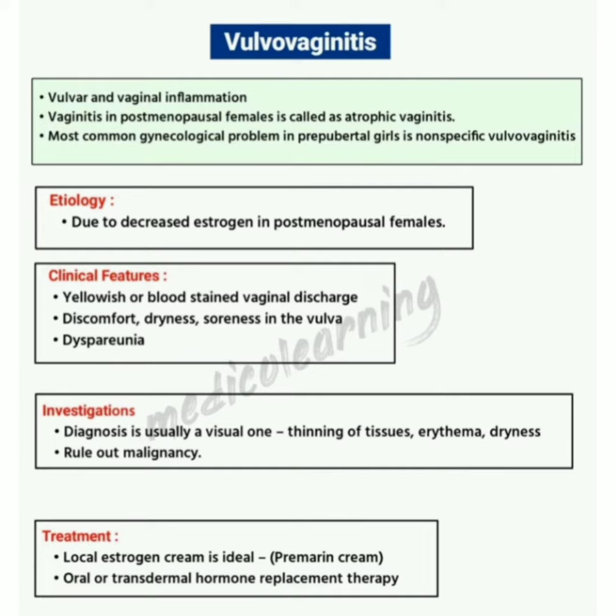Clinical features of vulvovaginitis: the female presents with yellowish or blood-stained vaginal discharge, discomfort, dryness, soreness in the vulva, and dyspareunia.